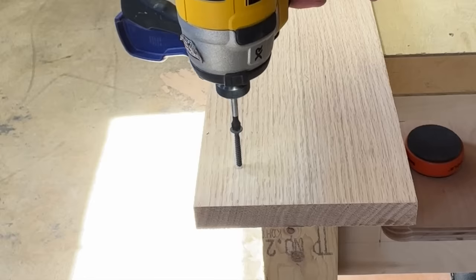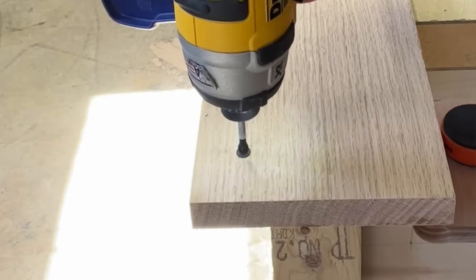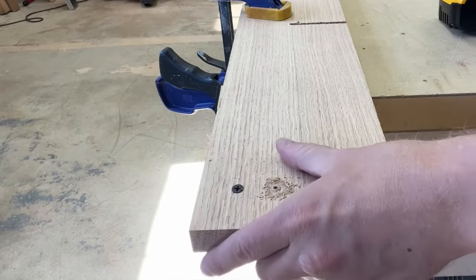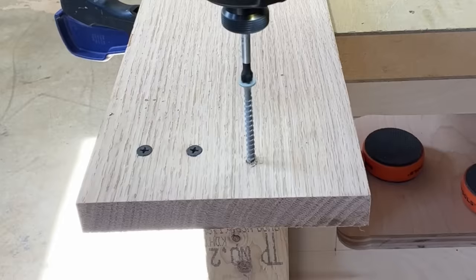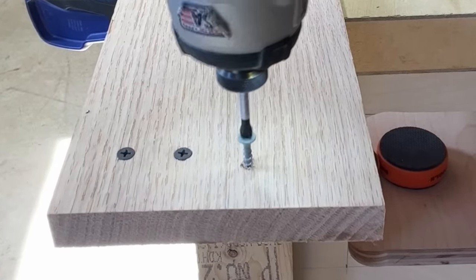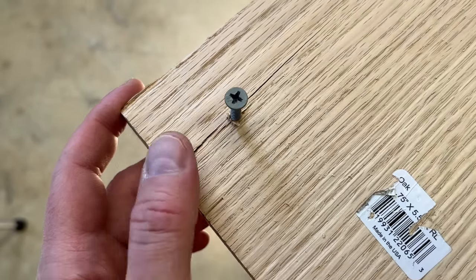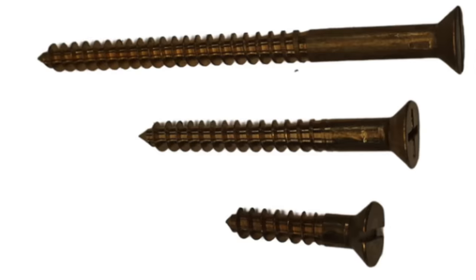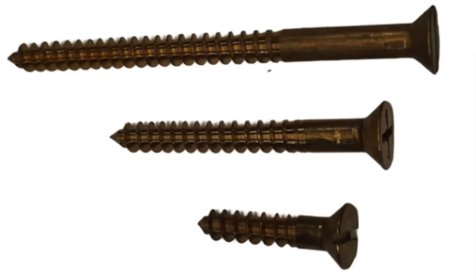Fine threads are also good for hardwoods, like oak, because they don't drive quite as aggressively. With so many layers of threads, they turn quite slowly and they really latch on to the surrounding material, especially if you pre-drill just a little bit. The threads are shallower, so they're less inclined to split the hard, rigid grain. Coarse thread screws, on the other hand, pull into the material too fast, and the wide ridges really put a lot of strain on the wood fibers. This can easily cause grain splitting, especially near the end of the board. So very high-quality, expensive wood screws tend to be mostly fine thread as well, and have an unthreaded portion of the shaft.